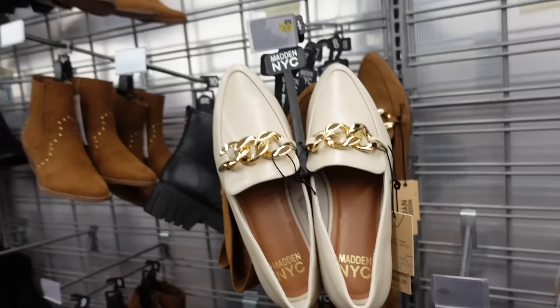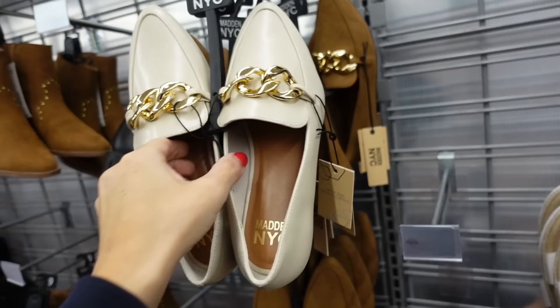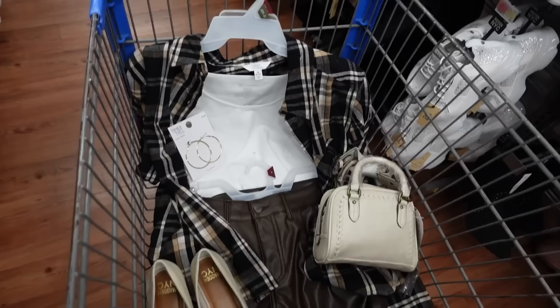For shoes, I'm going with these loafers from Madden NYC. They have that pointed toe, chain detailing, and a little bit of a heel. They're $24 and also come in brown faux suede. That's the finished look.